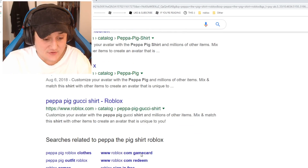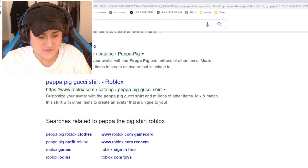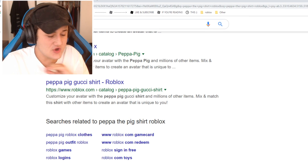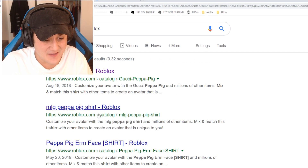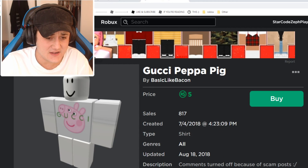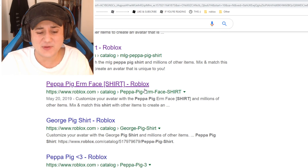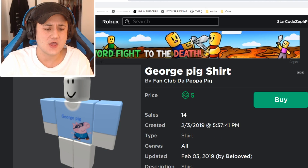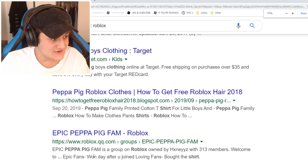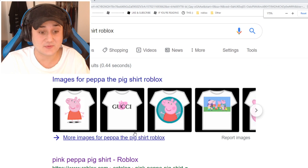Oh my gosh, guys, I'm literally on Google right now searching for this. I think we have to do the unspeakable — please forgive me in the comments — but we are gonna go to the second page of Google, the forbidden page. No one ever goes here, but I'm doing it live on video. And what do we find? MLG! You find Gucci Peppa Pig and MLG Peppa Pig on the second page of Google. Also — guys, this is why they say don't go there — I see Roblox.qq.com. That's definitely a virus. I'm not clicking on that.